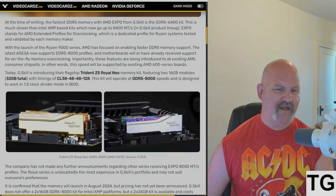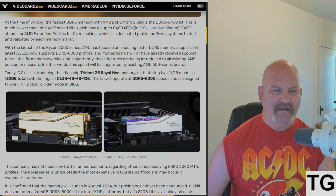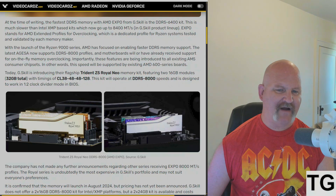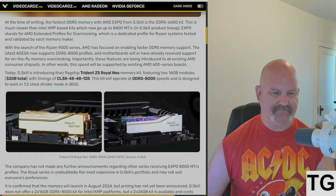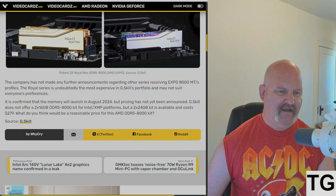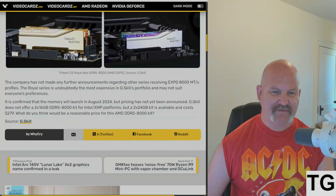The kit features two 16GB modules — 32GB total — with timings of CL38-48-48-48-128. This kit will operate at DDR5-8000 speeds and is designed to work in a 1:2 clock divider in the BIOS.